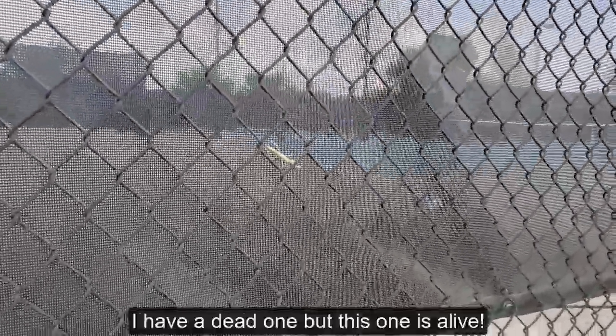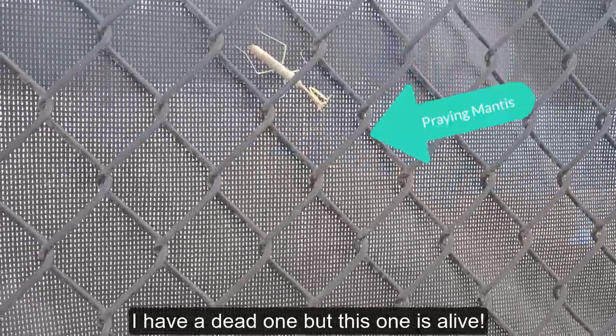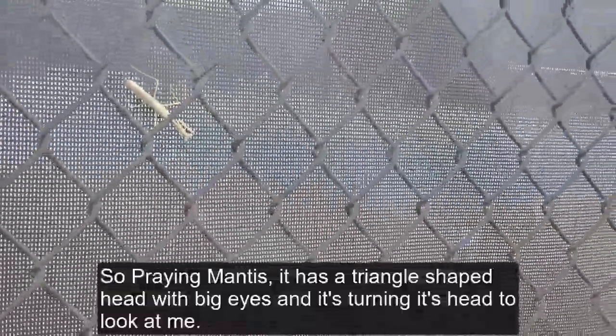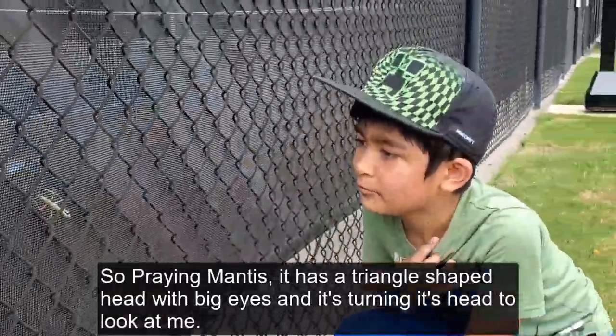When we were leaving, I was going to get the ball — my ball that I shot over the net, a Wilson. And what I found on the tennis ball wall is a praying mantis. I have seen a dead one before, but this one is alive.